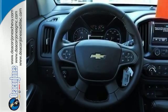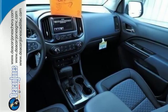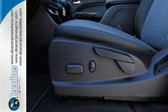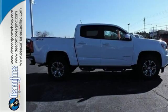It doesn't skimp on safety either with StabiliTrak and a rear-vision camera with dynamic guidelines, which makes parking and hooking up a trailer a breeze. With a smooth ride and a nose for what's next, this Colorado is the truck for you.